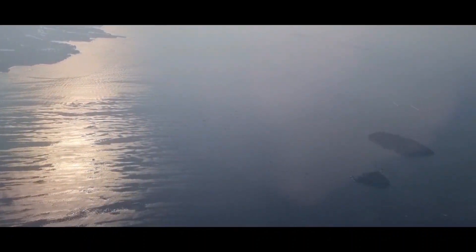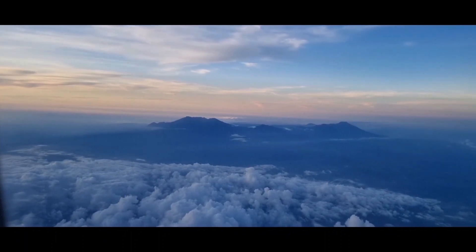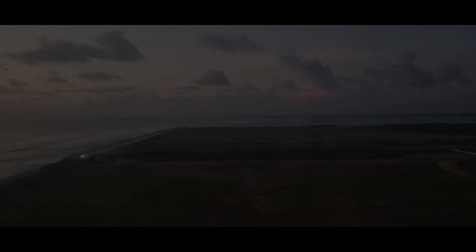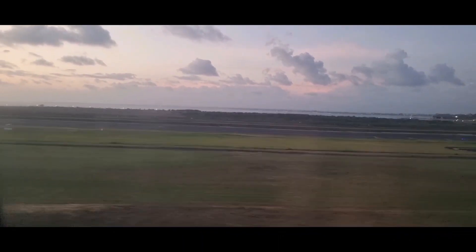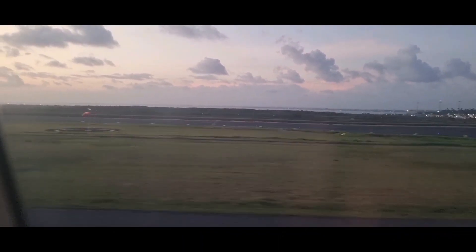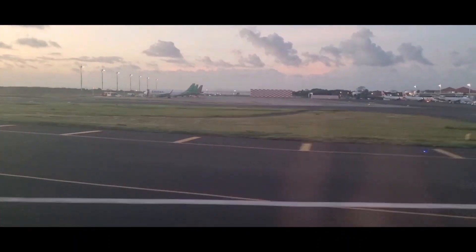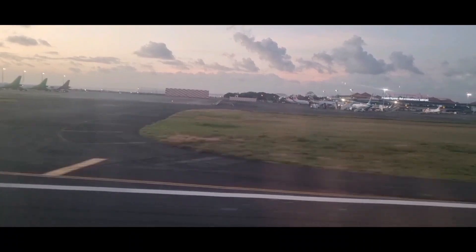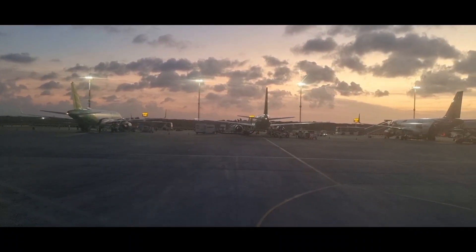It takes about one hour 45 minutes to get to Bali. The sun is right in my camera.